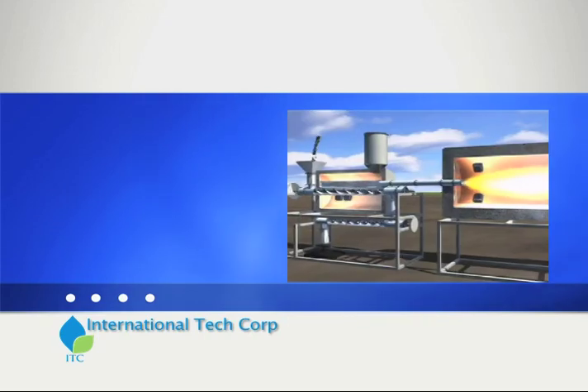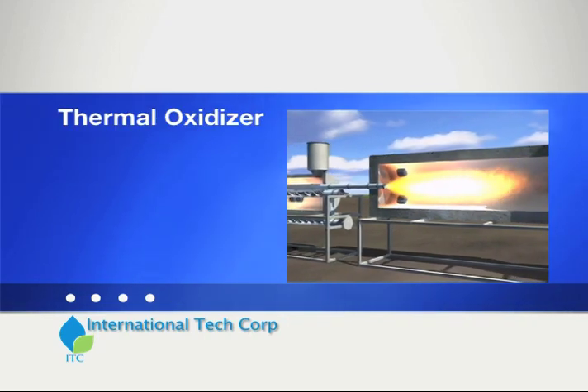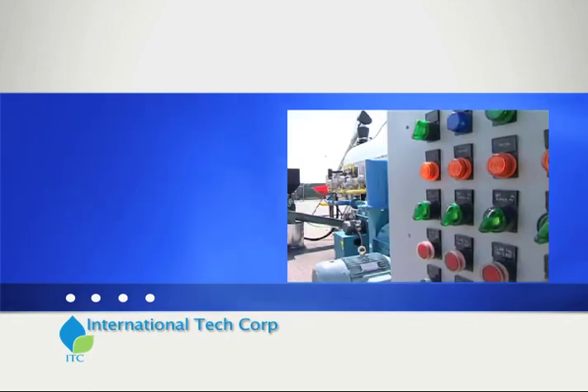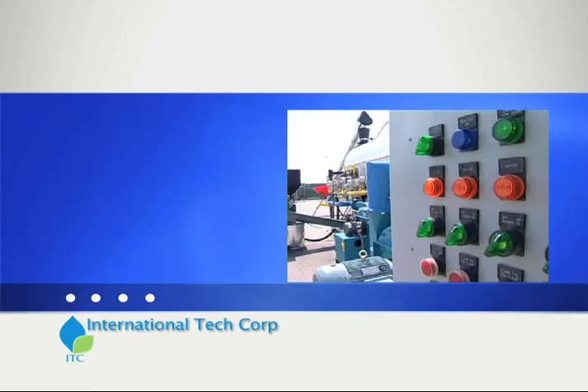From here, the gases are pulled into the thermal oxidizer, where they are mixed with oxygen and combusted. Gas conditions are monitored to ensure optimal performance.